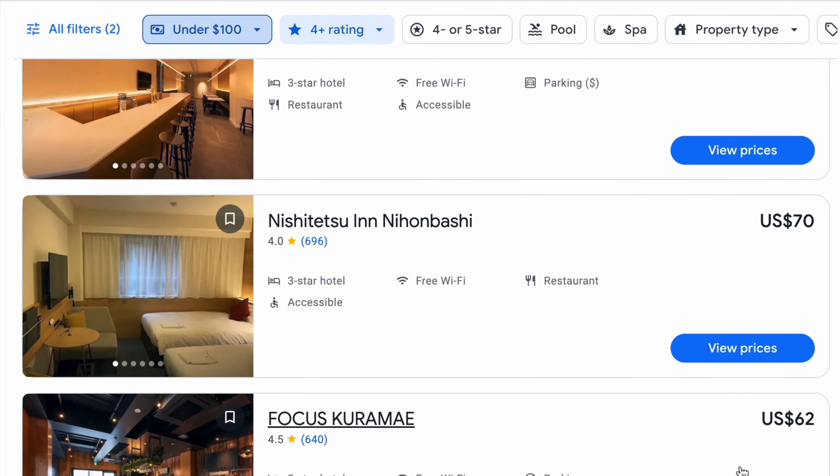An added bonus to planning that bucket list trip to see Japan in cherry blossom season is that right now the dollar goes much further than it has in the recent past. If you visited in 2021, one dollar would have been worth only 104 yen. But visiting in 2023, your dollar will be worth between 130 and 150. Not everything's gone up in price with the inflation rate in Japan, so for the most part, things are a bit cheaper than they were in 2021 if you're coming with the dollar.